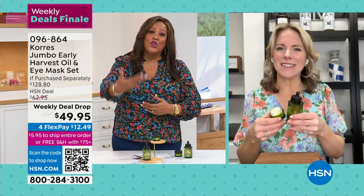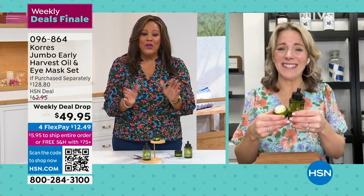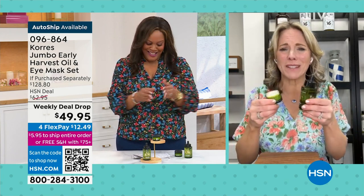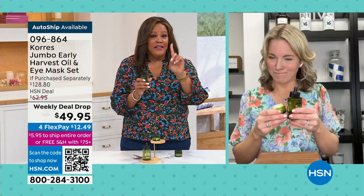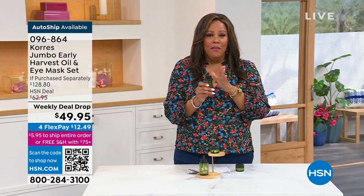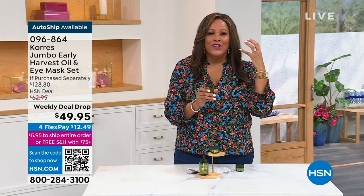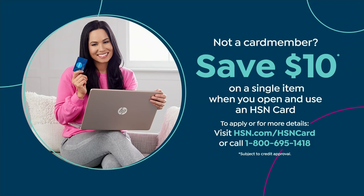You secure the price and save $80, but you've got to hurry — the deal is over at midnight. Once a year we do this. It's one of the best magical products in my arsenal to keep my skin hydrated and keep the lines away. If you'd like to take another $10 off, apply for the HSN credit card at 1-800-695-1418.